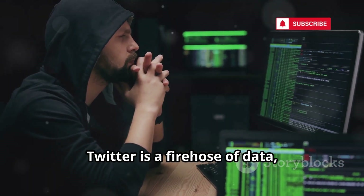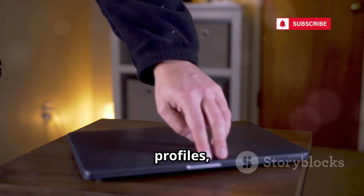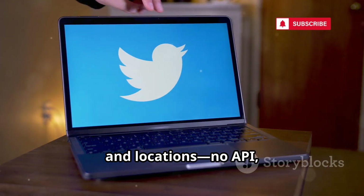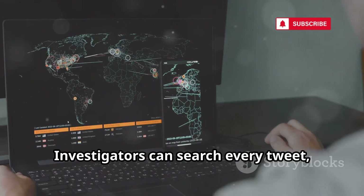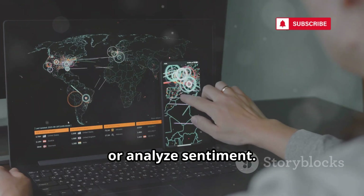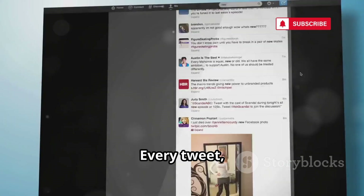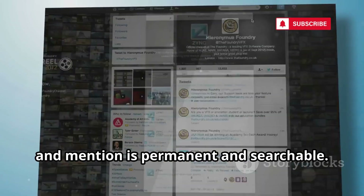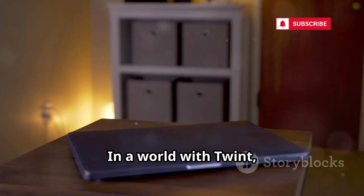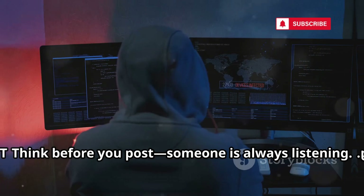Twitter is a firehose of data, and Twint is the tool that taps it. Twint scrapes tweets, profiles, and locations — no API, no limits, no account needed. Investigators can search every tweet, monitor locations, or analyze sentiment. Twint turns Twitter's chaos into structured intelligence. Every tweet, like, and mention is permanent and searchable. Your digital speech is part of a public record. In a world with Twint, there are no forgotten tweets. Think before you post — someone is always listening.